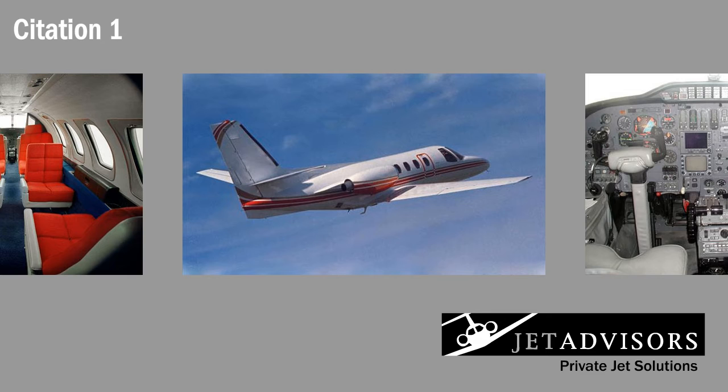The Citation One is the original turbofan-powered business jet in what has come to be the successful Citation family. The entry-level Citation, after many changes and developments, penetrated the market in 1977 due to its ability to operate out of short airfields at modest speeds, all at a low cost.